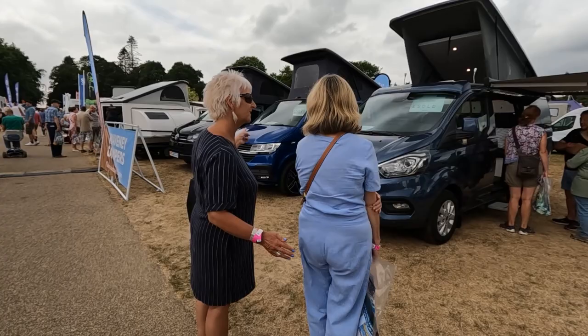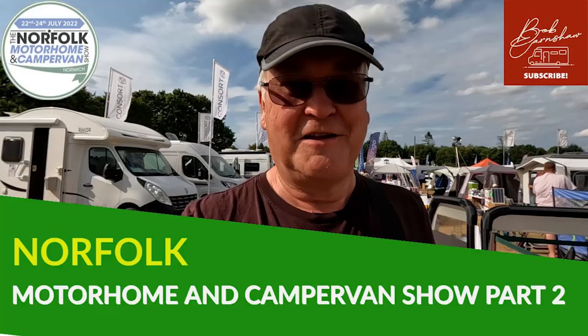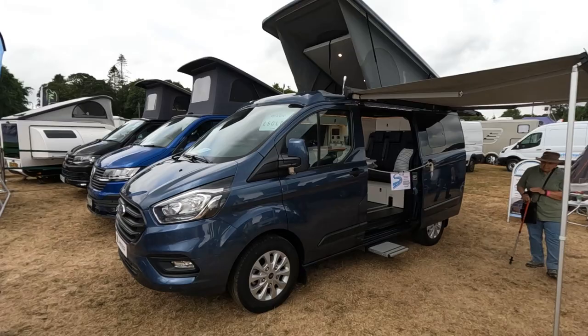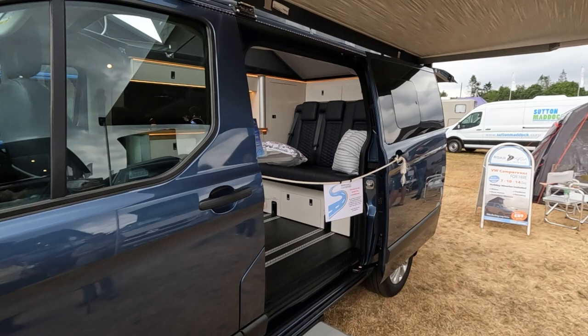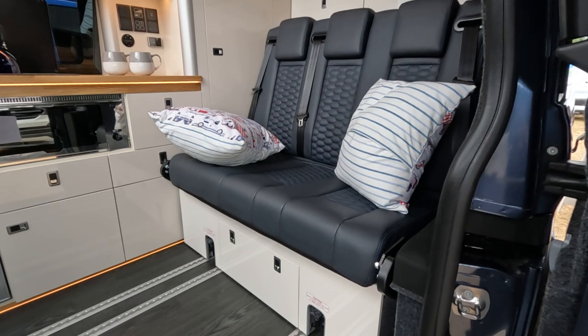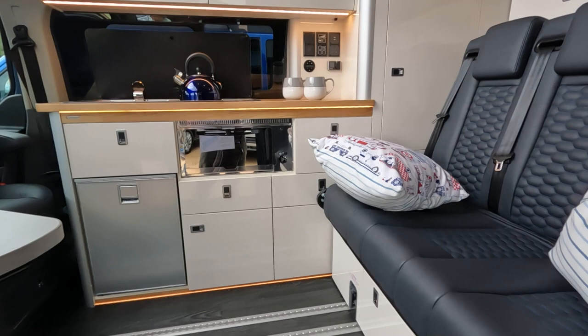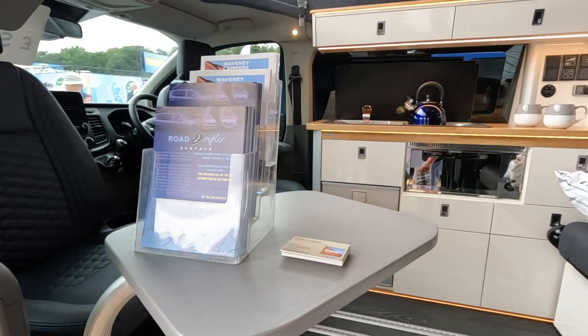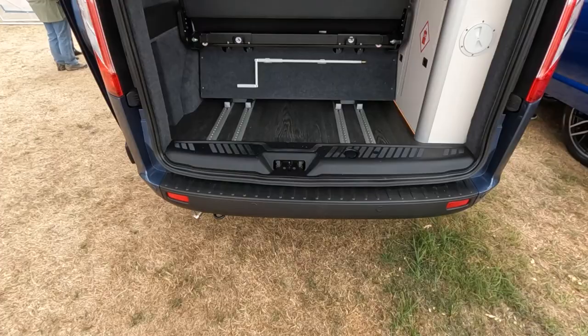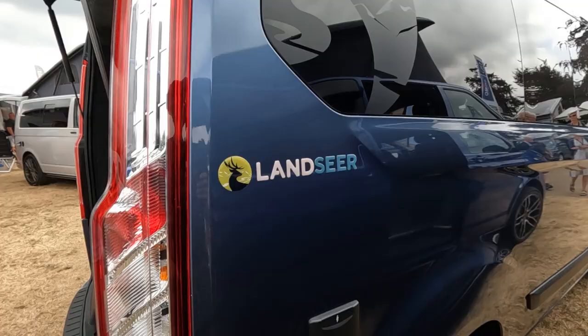This is the manufacturer we saw at Preston Caravans. Just a quick look in here because it is sold. This is a Landseer — we saw these at Preston Caravans. It's very nice inside. Compressor fridge, usual sort of layout here with a pop-top roof. A Ford cab. LPG there.